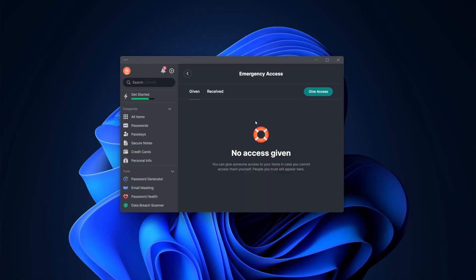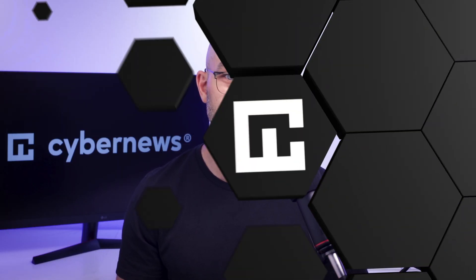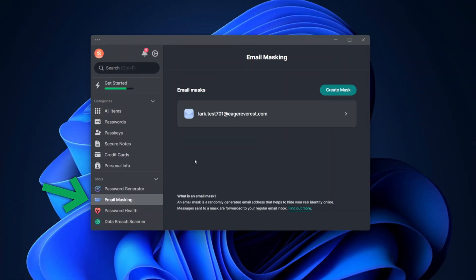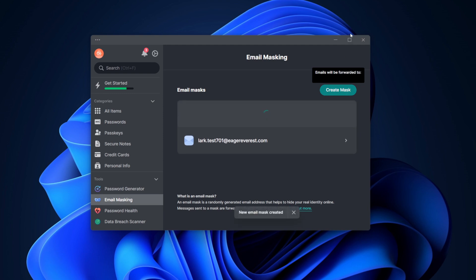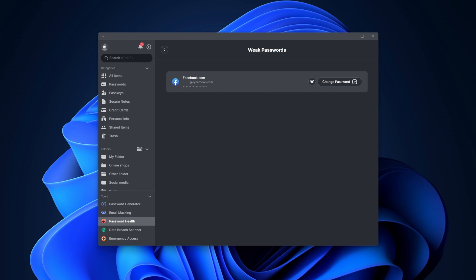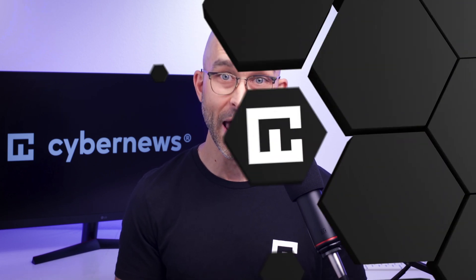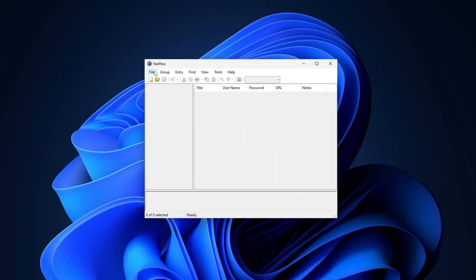Many competing password managers, including NordPass, have additional measures like emergency access, which lets you give other users view-only access to your passwords in worst-case scenarios. The cherry on top is the extras NordPass offers: email masking is a fairly new feature that no competing password manager has, letting you create alternative email addresses so you don't have to use your main email to sign up for accounts online — minimizing spam and reducing the risk of your real email being leaked in a data breach. There's also a password health checker that gives an easy-to-understand overview of weak, reused, or old passwords. NordPass offers all of the essentials and more, all pre-built into one app, while KeePass has good functionality and over 100 plugins but is really only suitable for a more niche user who loves customization.